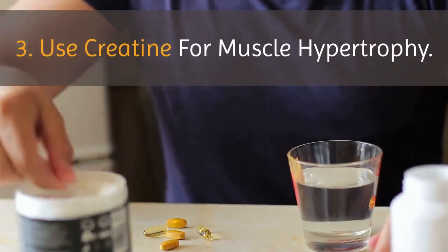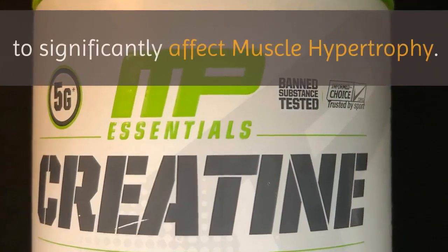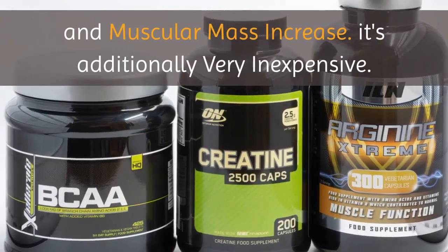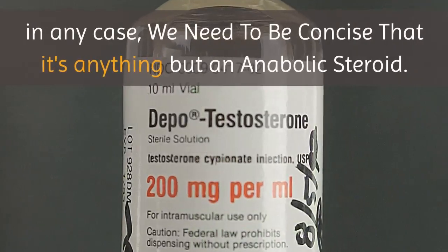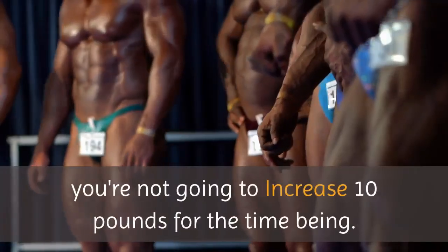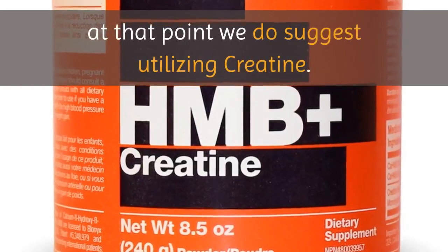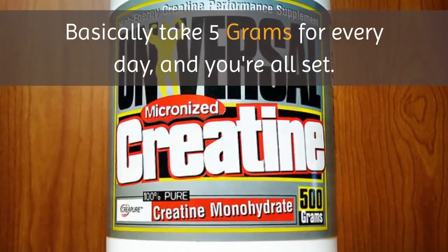Tip 3: Use creatine for muscle hypertrophy. Creatine is the main lawful enhancement demonstrated to significantly affect muscle hypertrophy, and it has been apparent in numerous experiments to expand strength and muscular mass increase. It's additionally very inexpensive. We need to be concise that it's not an anabolic steroid — you're not going to increase 10 pounds overnight. But on the off chance that you need to bulk up quickly, we do suggest utilizing creatine. Basically take five grams per day and you're all set.